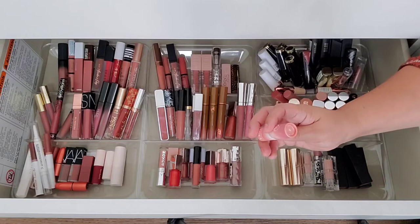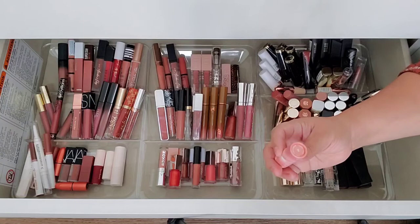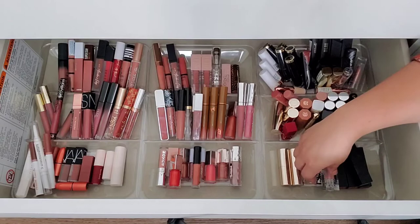I have these four Lip Stories in the shade Tan Lines — actually that one slipped out of my hand. I'm getting rid of it. And also the shade Virgo — it's just a little too cool-toned for me, doesn't look good on me. So I want to get rid of that one as well.